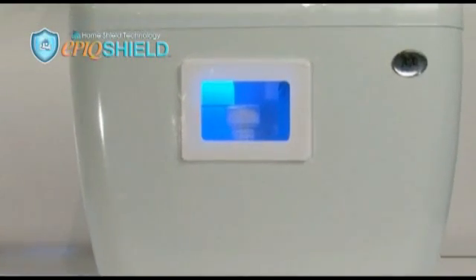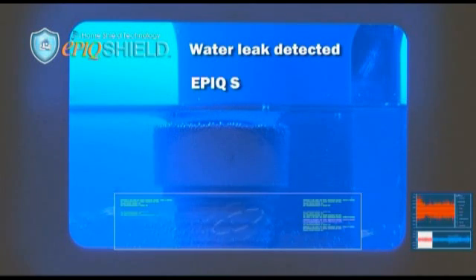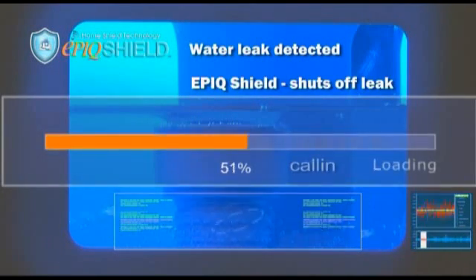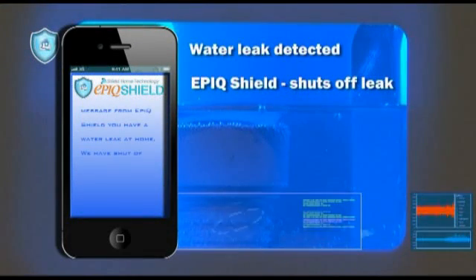In addition, while it monitors and regulates water flow, the Epic Shield uses built-in logic systems which enable it to detect leaks and shut off supply. It can either send data or messages to your preferred mobile device or website.